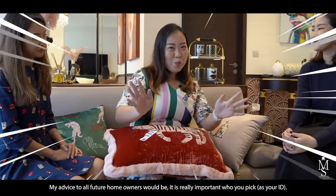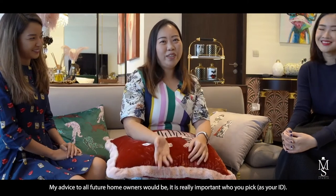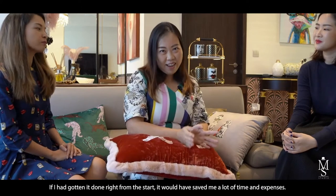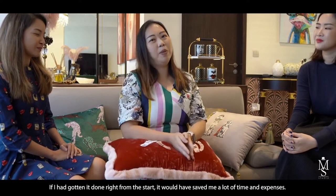My advice to all future homeowners would be: it's really important who you pick, because if I had gotten it done right from the start it would have saved me a lot of time and expenses.